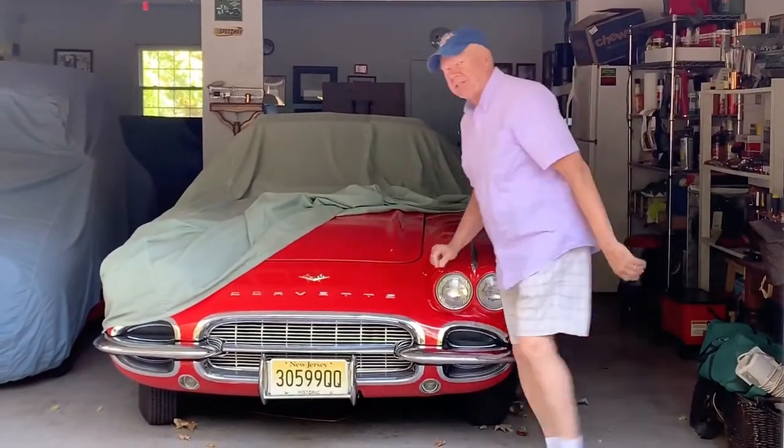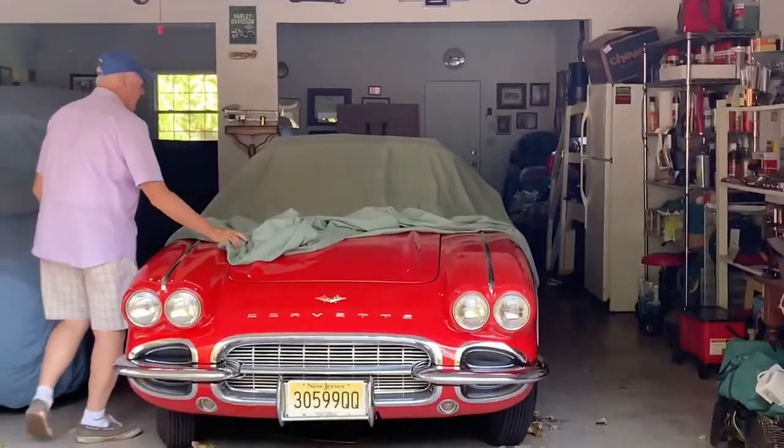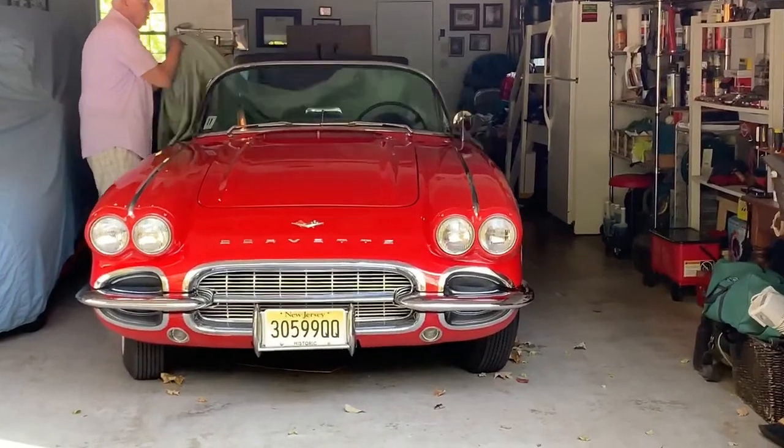I'd like to show you my 1961 Corvette. It's a four-speed soft top, a white convertible top, and a white hard top.